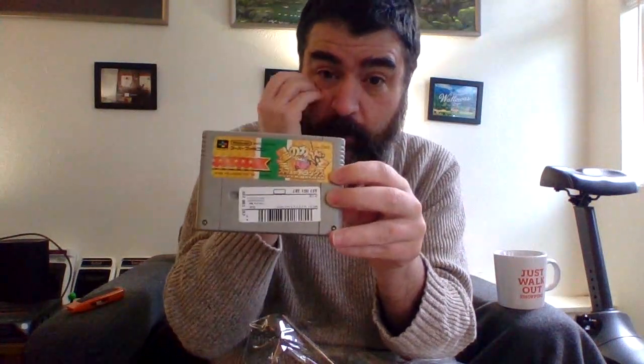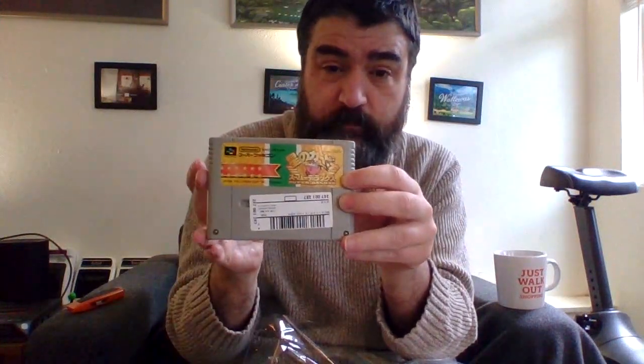This is Kirby Super Deluxe, known as Kirby's Fun Pack in the US. It also doesn't work on my flash cart properly. It's expensive in the US but super cheap in Japan, so I grabbed it.